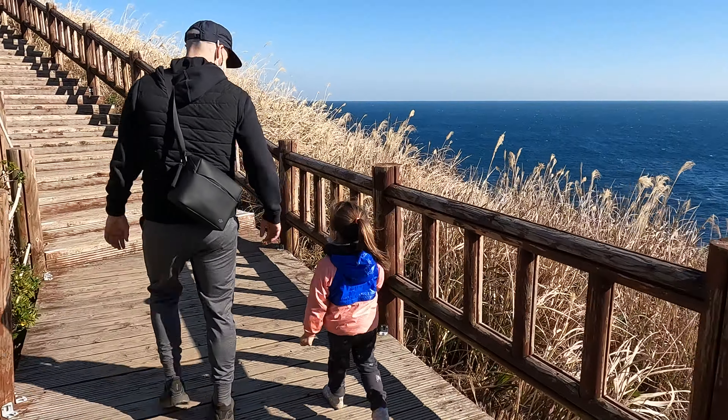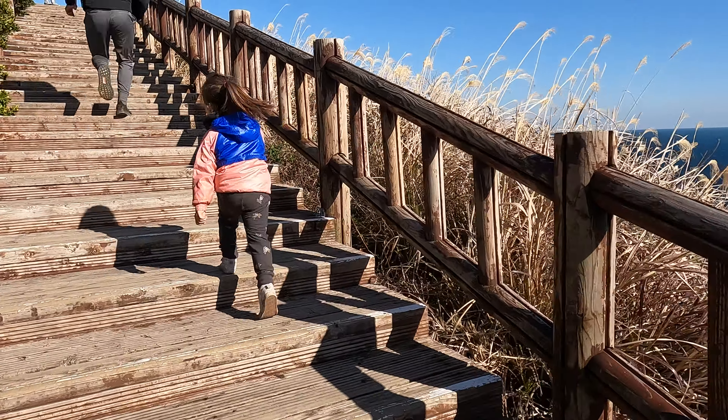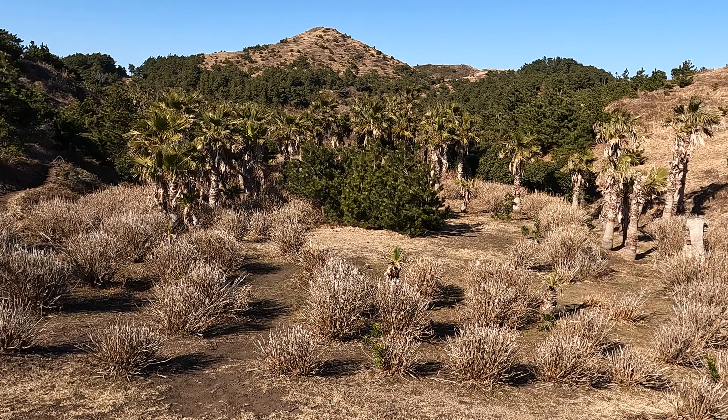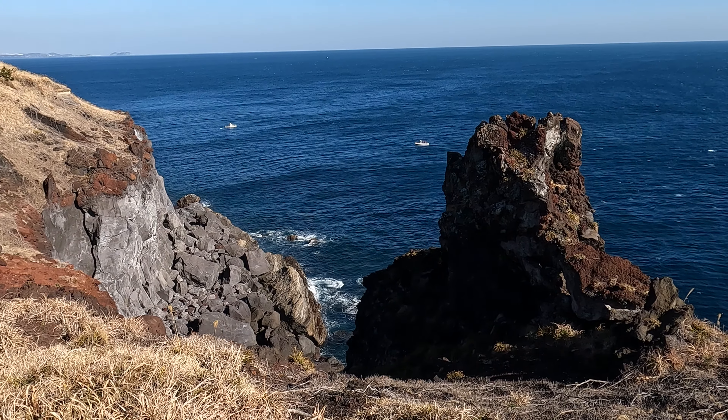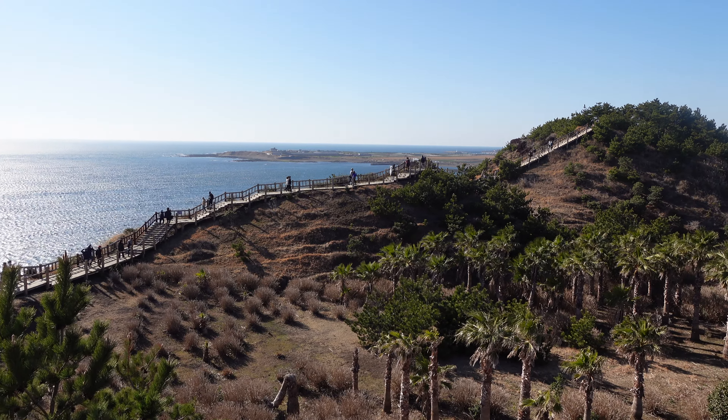We're at the second rest stop on the walk right now, and this probably has the best views. You can see off in the distance Gapado and Marado Island, just smaller islands that are off the coast of Jeju. We've stopped here to give Bodhi a snack. She's done awesome so far — she's walked the entire way, no complaints. It is super windy, but it's still beautiful out.